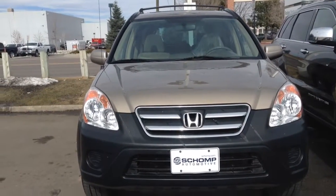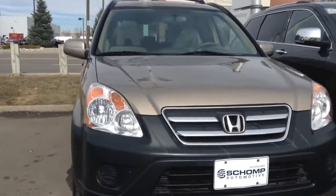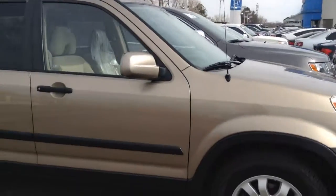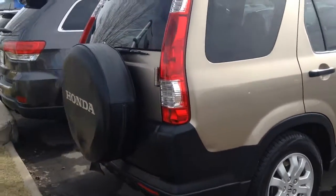Alright, Brandy, here is the 2006 Honda CR-V. It has a beige exterior and a beige interior. I'll kind of take you around the car for you. It does have some hail damage on it, but it is priced accordingly with that damage in it. Just wanted to let you know that.